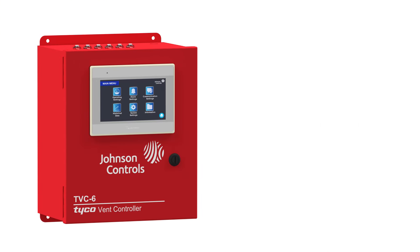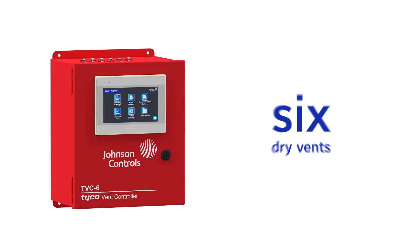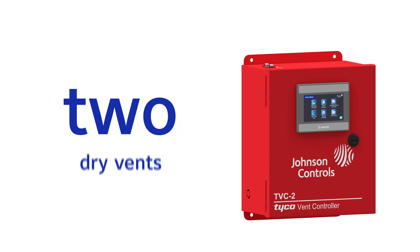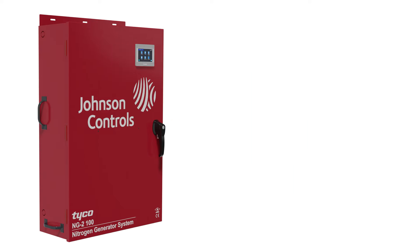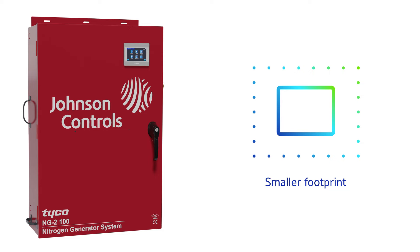One unit of TVC6 can control and monitor up to six dry vents, while the TVC2 can control up to two dry vents. It saves space with a smaller footprint because there's no separate nitrogen tank needed.